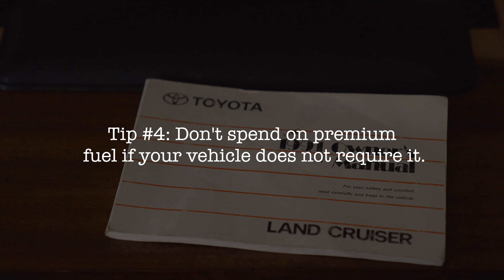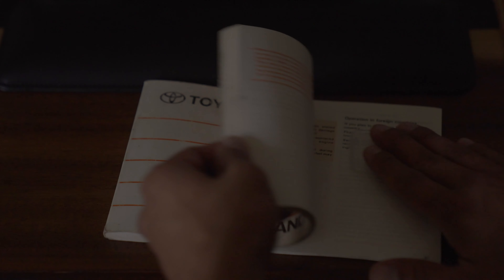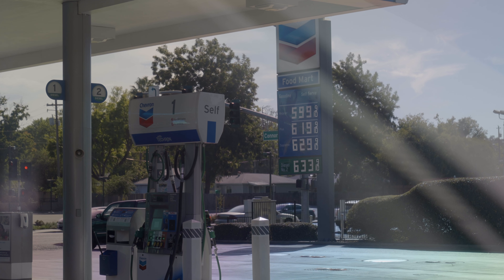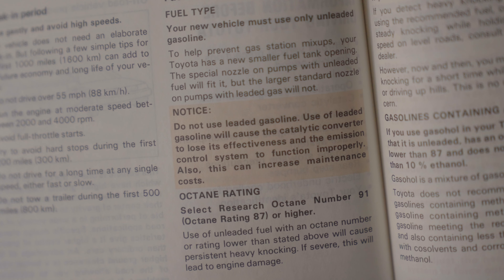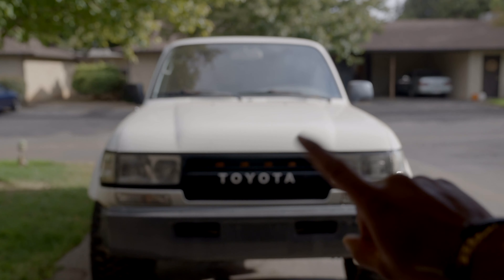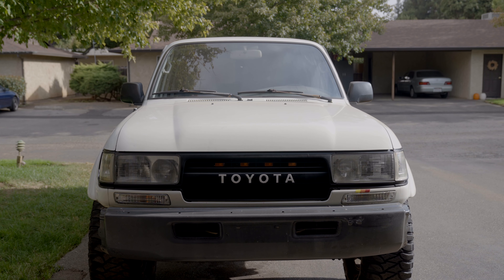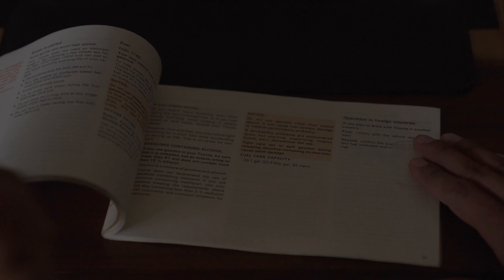For the next tip, I recommend checking your vehicle's fuel requirements. Some people put premium fuel in a vehicle that doesn't require it. My 80 series Land Cruiser wasn't designed to use premium fuel — it'll use it, but it's just a waste of money. The engineers designed it to run on regular fuel, so putting premium in makes no meaningful difference and you're basically throwing money away. Check your owner's manual or look at your gas cap — it'll tell you what fuel you should be using. If you don't need premium, don't spend the extra money on it.